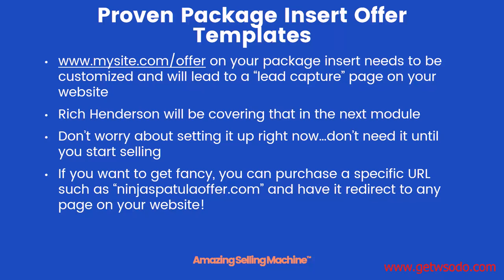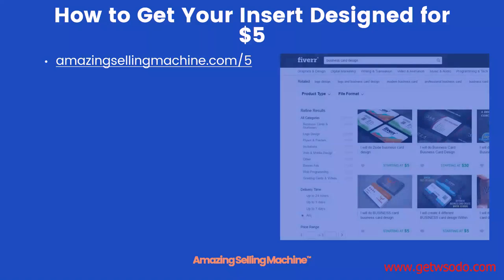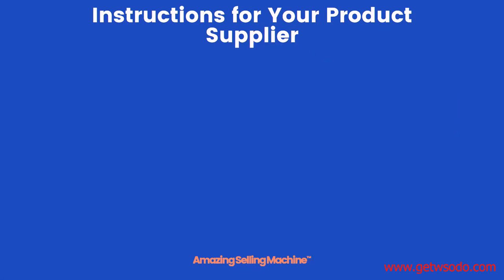If you want to get fancy, you can even purchase a specific URL such as ninjaspatulaoffer.com and have it redirect to any page on your website. To get your insert designed for just $5, go to amazingsellingmachine.com, which will bring you right to Fiverr — the exact same site Rich Tennyson talked about for getting your logo created. Simply search for business card design, and once you find someone, have your design created and send that final design to your supplier.